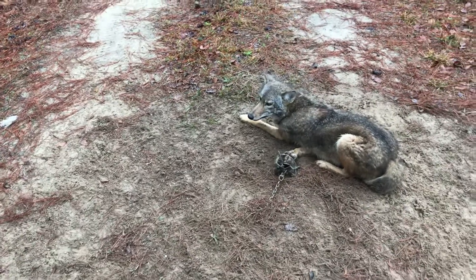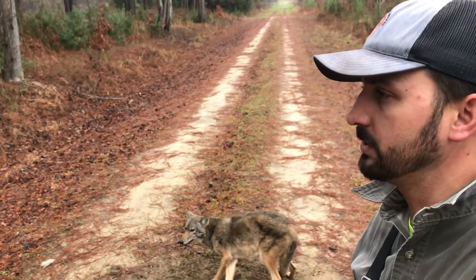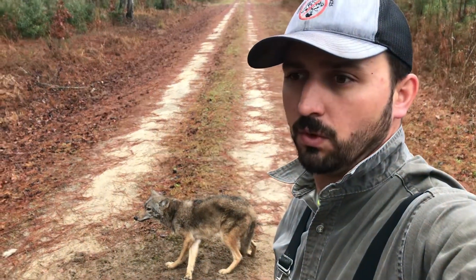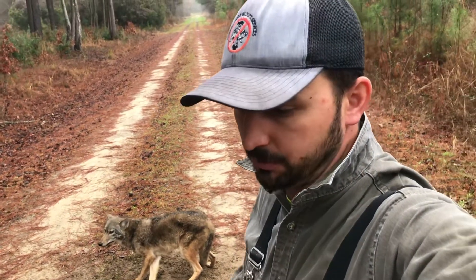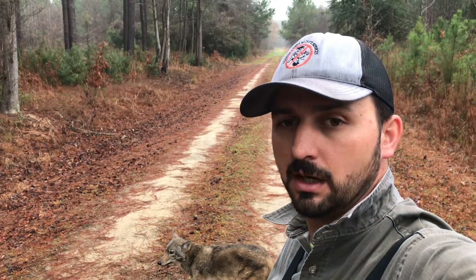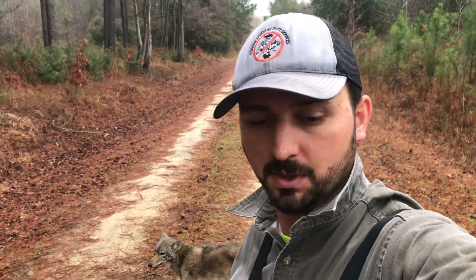Sprayed a little fox here and we got him. So this makes coyote 27 for the year, 27 or 28, and number five off this property. We've been out here for about eight days now, so it's not too bad — five coyotes, eight days. We got a couple bobcats and a fox to boot. Anyway, we're gonna get some still shots of this guy, get it taken care of, remake the set, and keep moving.